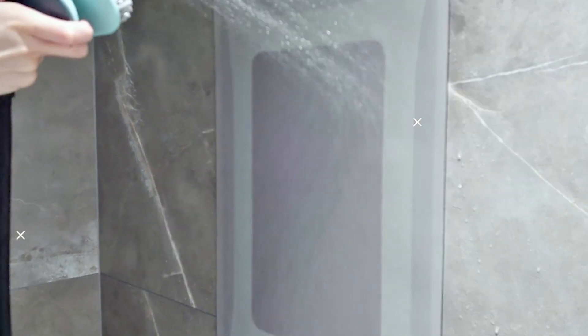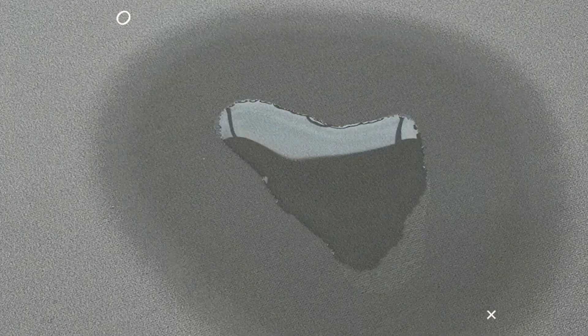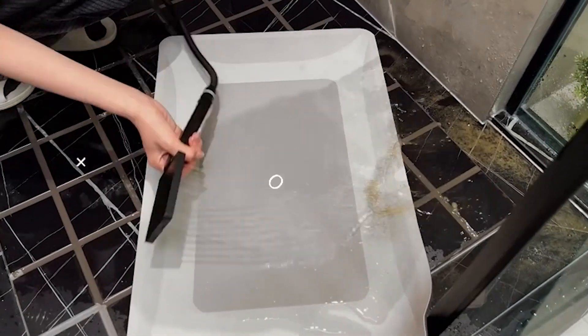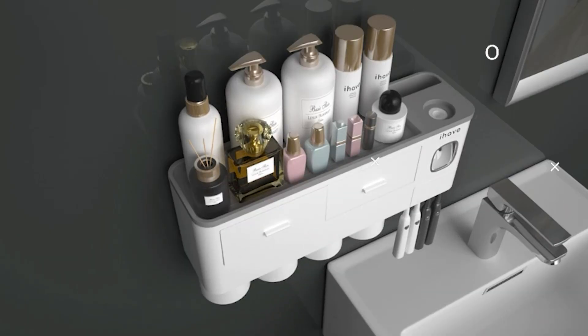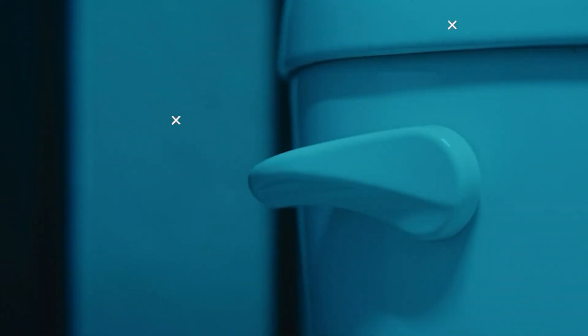Therefore, picking up the best accessories for your bathroom is very much important. In today's video, we are going to see the best bathroom gadgets that are available on Amazon. I bet that most of the items on top of the list are something that you never knew you needed so bad.